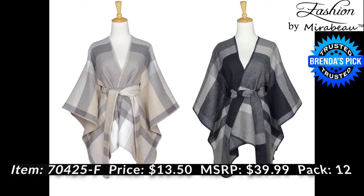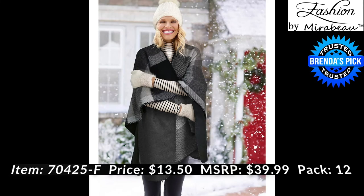Here we have the Monica plaid tie-waisted wrap. This elegantly flatters your figure with an asymmetrical design. Wholesale price $13.50, suggested retail $39.99. There's going to be 12 pieces packed per case, so you're going to get six of two different styles.